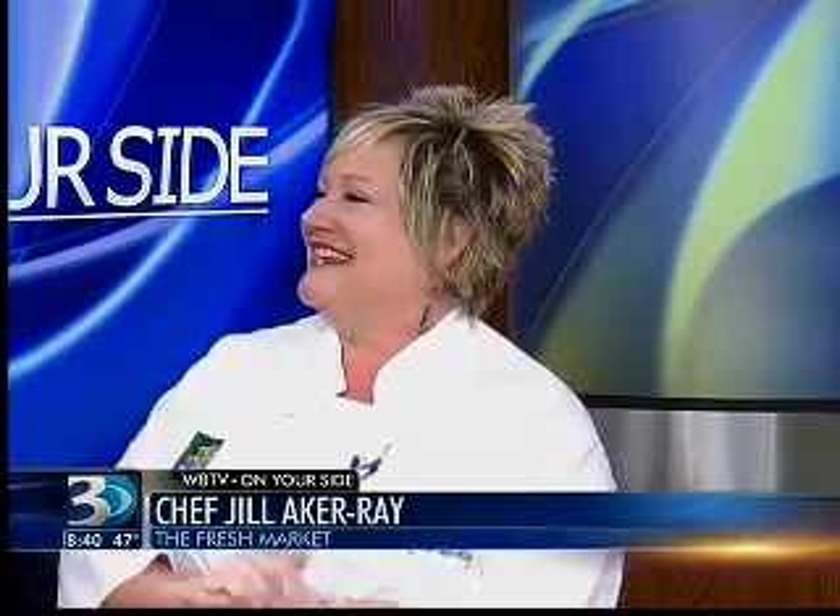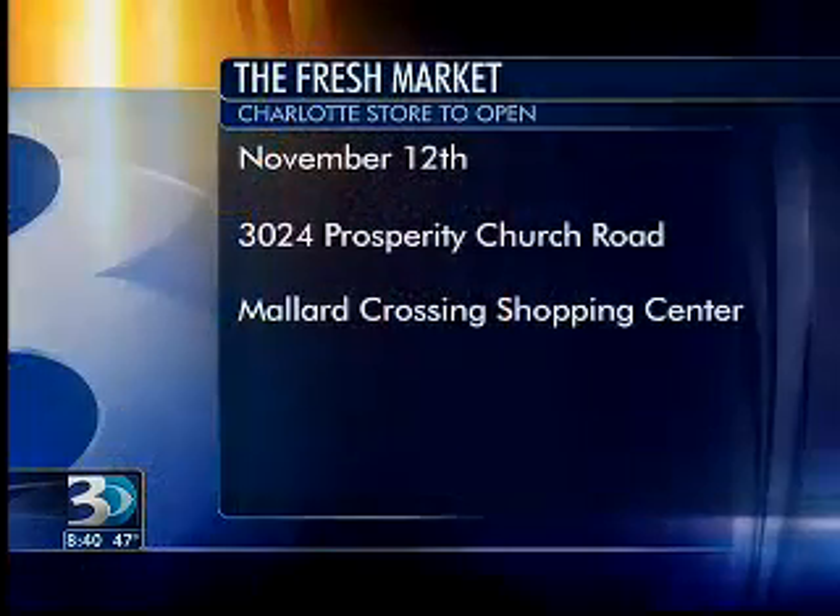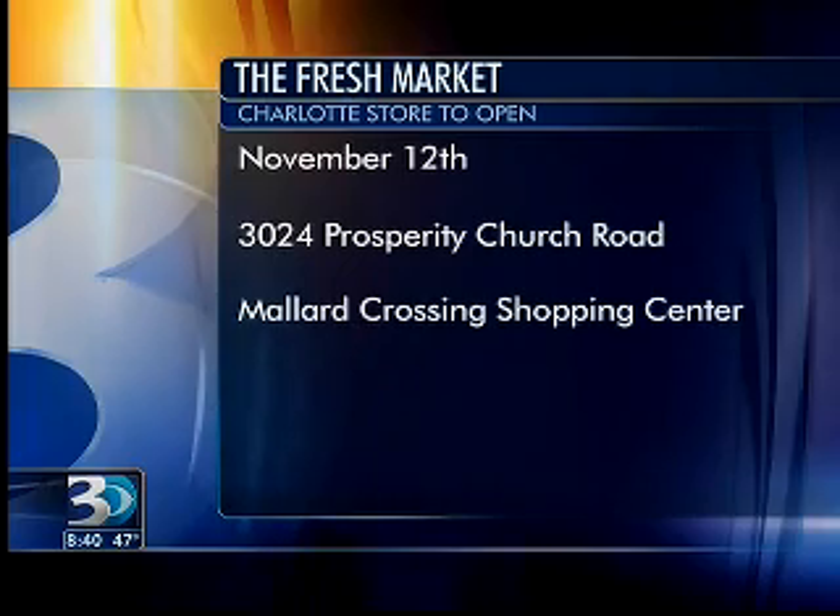Where is this going to be, Jill? On Prosperity Church Road, the Mallard Creek area. It's like Christmas Eve to me, because tomorrow morning is such an exciting day to have this new store, opening at 8 o'clock tomorrow morning.